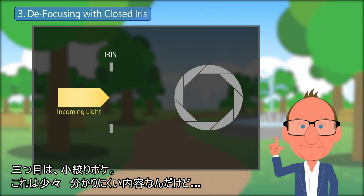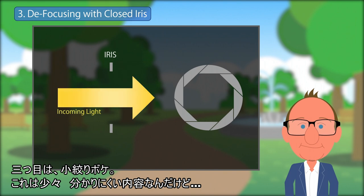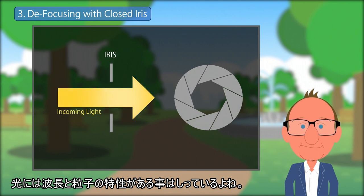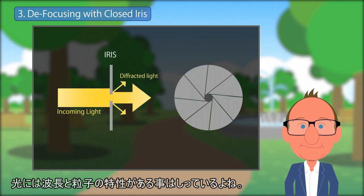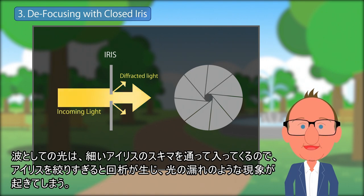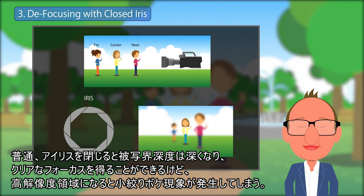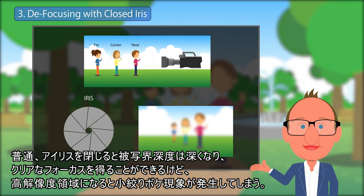The third issue is defocusing with a closed iris. It is a little difficult to understand as it has to do with the wave properties of light. In physics, we learned that photons have the characteristics of both wave and particle. Since the photons are wave-like and they enter through a narrow iris aperture, diffraction will occur as the iris is closed and the waves interfere with one another, causing a phenomenon like light leakage. Normally when the iris is closed, the depth of field increases and clear focus can still be obtained. But with increased resolution, a small aperture also results in defocusing because of the small target provided by the photoreceptors coupled with the diffraction.